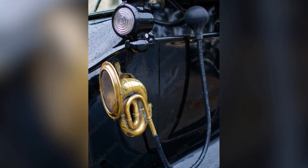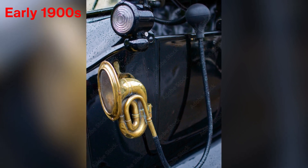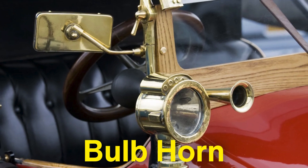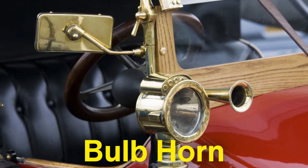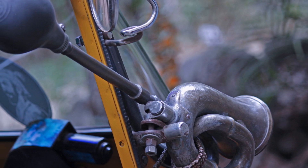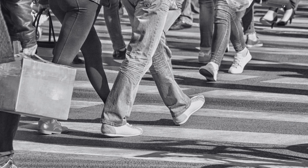The first standardized car horns appeared in the early 1900s and were rudimentary by today's standards. One of the earliest types was the bulb horn, which consisted of a simple rubber bulb attached to a metal horn. By squeezing the bulb, air would be forced through the horn, producing a honking sound. While this may seem primitive, it served its purpose for the slow-moving vehicles of the time. It was an efficient way to get the attention of pedestrians, horses, and other drivers.